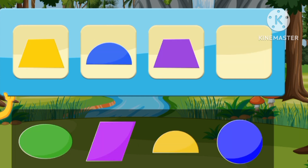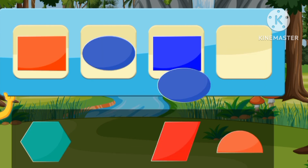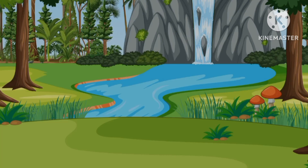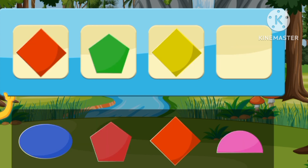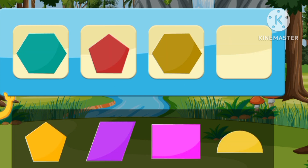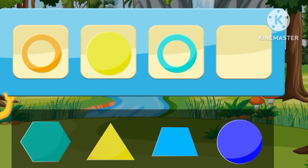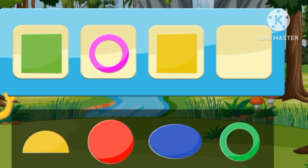A circle. An oval. A pentagon. A hexagon. A circle. A semicircle.